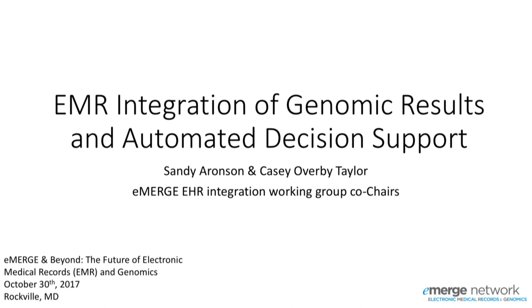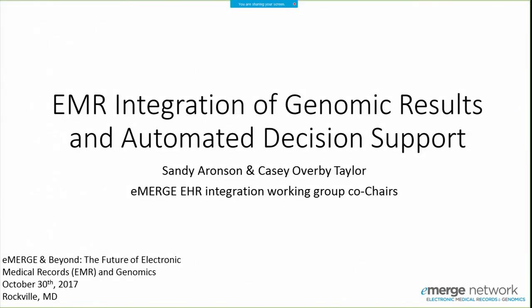We are going to be talking about partly our experiences in the eMERGE EHR integration workgroup and some of the areas we've discussed with the group as future directions for eMERGE 4. One thing that came up earlier is that eMERGE has been a great testbed for discoveries as well as implementation.